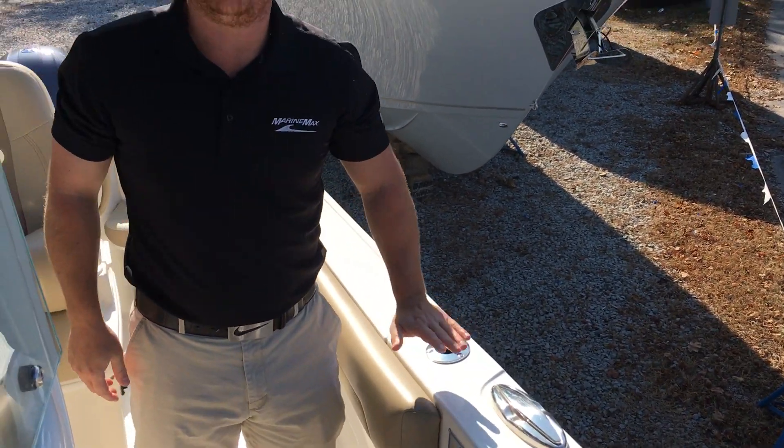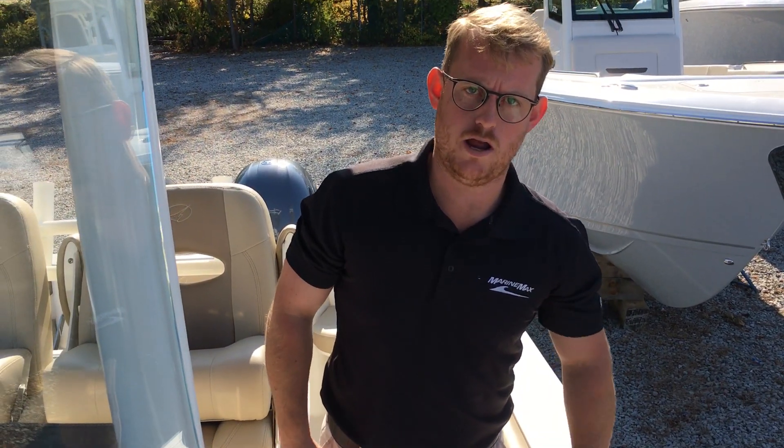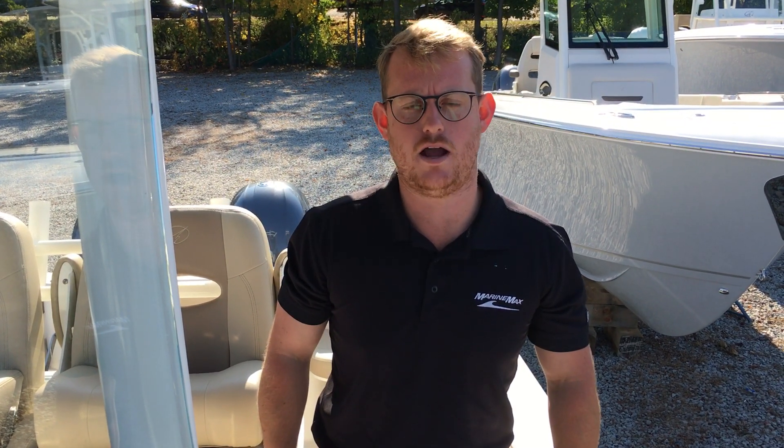For more information on this Sailfish, which is still available, or any of our other Sailfish in our line, please give me a call. 774-991-3880. Steve Ledon from MarineMax Boston.